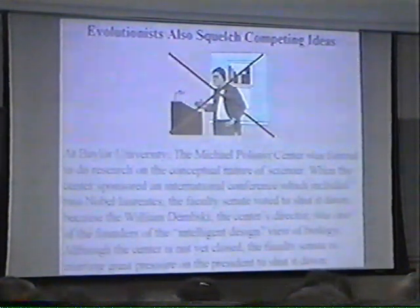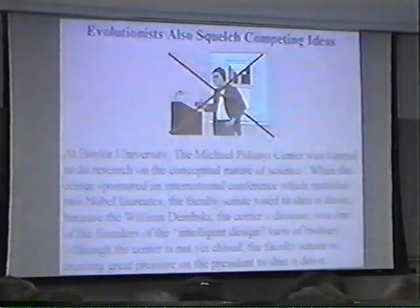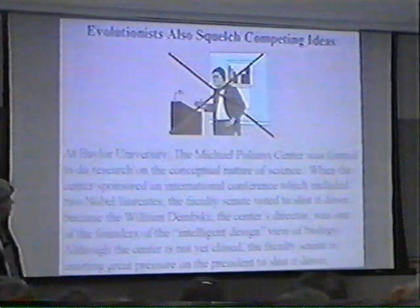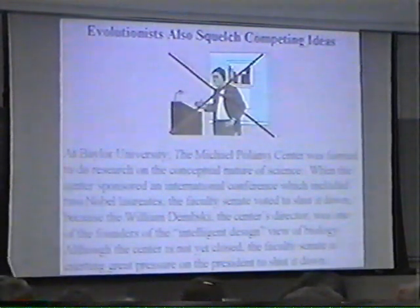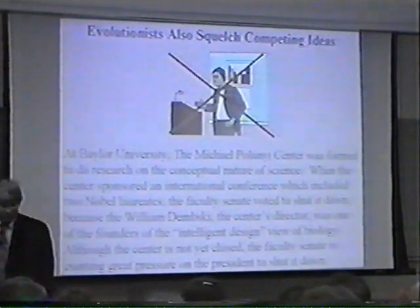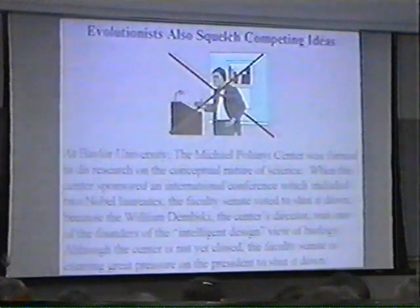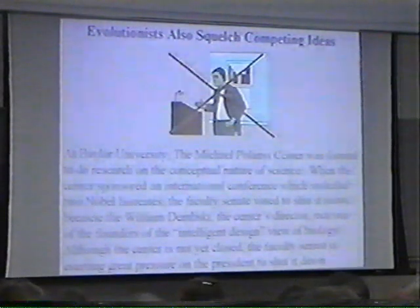Baylor University held the Michael Polanyi Center, whose job was to do research in the conceptual nature of science — how science works and what we really learn from science. The center tried to sponsor an international conference that included two Nobel laureates. The faculty senate voted to shut it down because one of the speakers was William Dembski, the center's director and one of the founders of the intelligent design movement in biology — which argues that nature shows clear evidence of design and we ought to be asking questions about the designer. The faculty still wants it closed because it raises the specter that there may be something wrong with evolution.